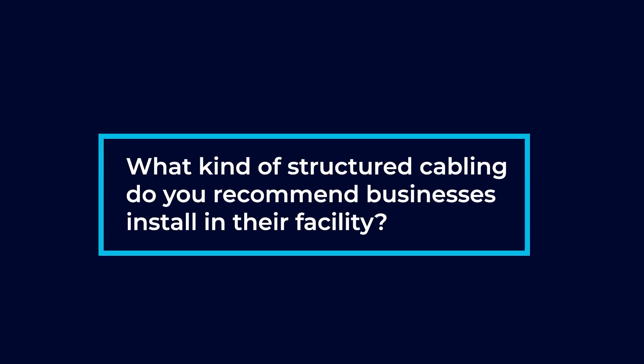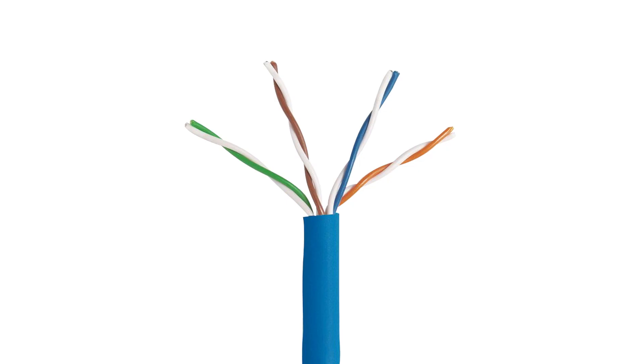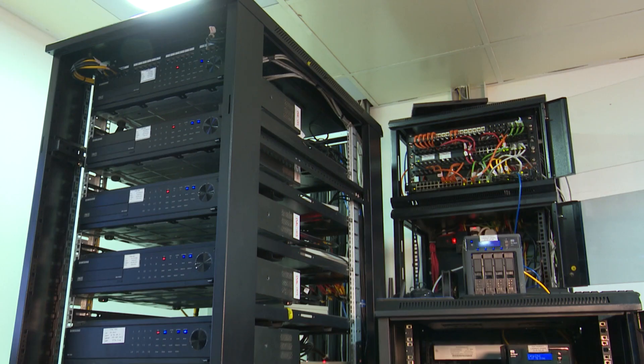What kind of structured cabling do you recommend businesses install in their facility? We actually use Cat5, Cat6, and fiber cabling. We tend to steer towards Cat6 now just because of the speeds of the network devices. Fiber is usually used between two major network areas, whether it be an MDF and an IDF. It allows for an extremely fast amount of traffic to be transferred from one area to another.